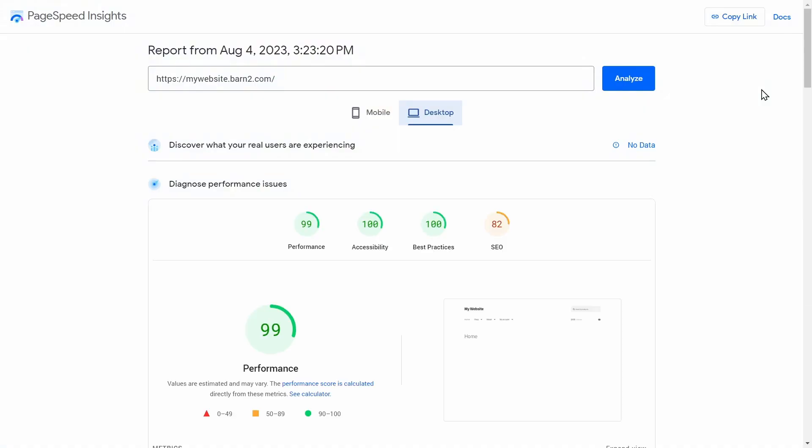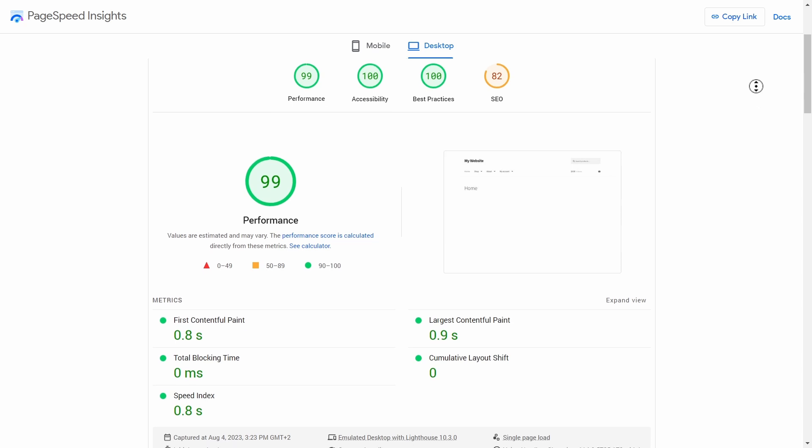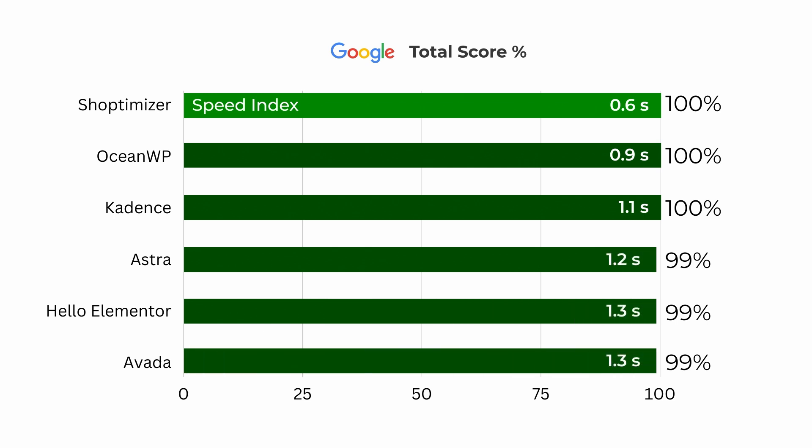Our first test was conducted with Google PageSpeed Insights, Google's own web performance analysis tool. It analyzes a site's mobile and desktop performance and assigns performance and user experience scores. Here are the results on screen now. As you can see, they're all within 1% of each other in terms of total score, so there's not much distinction to be made here.